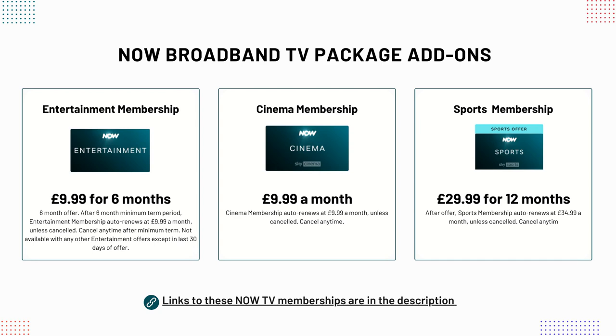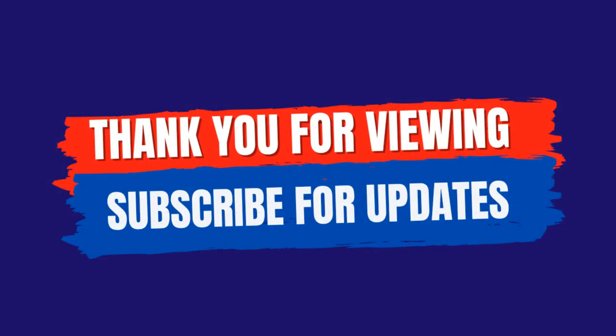That sums up this week's lineup of the best NOW broadband deals, TV packages and alternatives currently available. Thank you for viewing and I hope this video has been useful. If you found this video helpful, please share it, give it a thumbs up, or post your thoughts or questions in the comments below. Don't forget to hit that subscribe button to stay up to date with these weekly videos. Thank you for viewing.